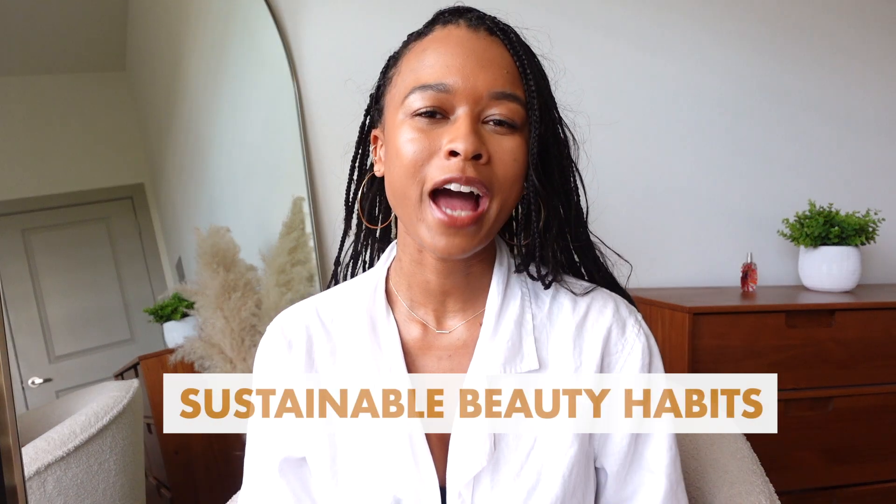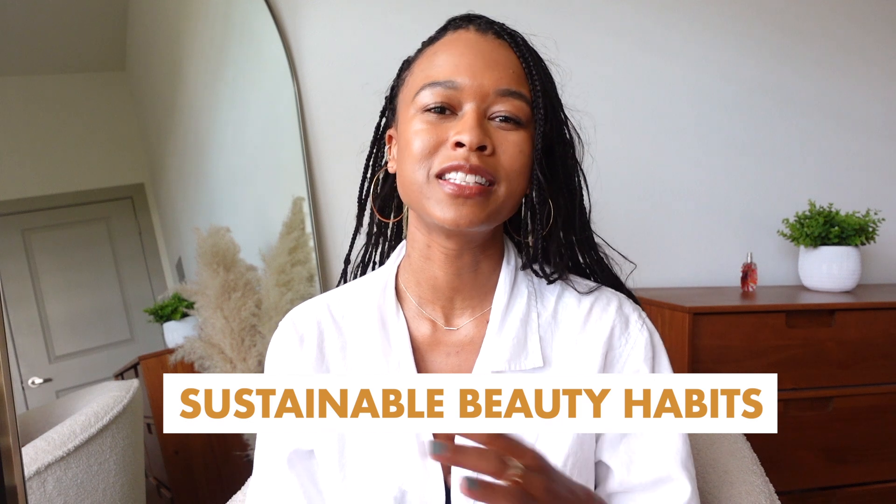Hi, everyone. Welcome back to my channel. If you're new, my name is Jean-Yu, and I talk about all things intentional and low-impact living. Today's episode is on sustainable beauty habits. I'm going to be doing a sustainable habit series — this is part one, and I think there's going to be four of them, so stay tuned. My goal is to help people live a more sustainable lifestyle by providing easy tips and tricks, so today I'm going to share 10 beauty tips that have helped me.